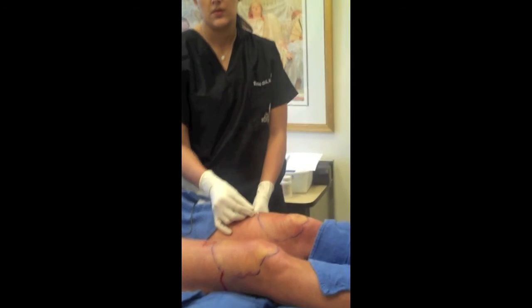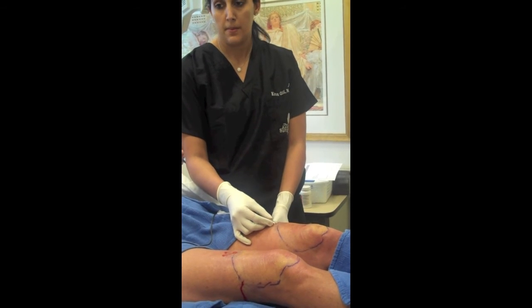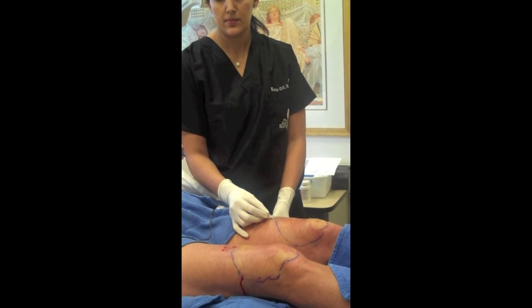Our plastic surgeons at the Aesthetic Surgery Center are proud to be the first to offer this exciting new technology in the Naples, Bonita Springs, and Marco Island area.